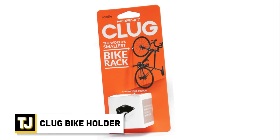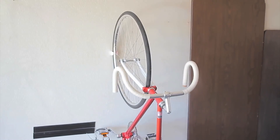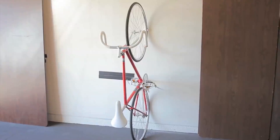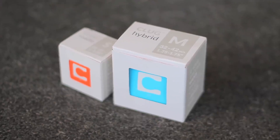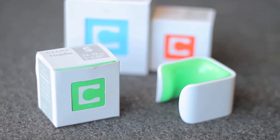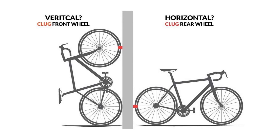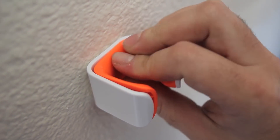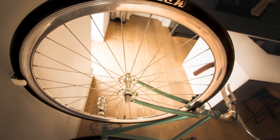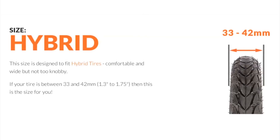Clug Bike Holder — the Clug Bike Holder is a superb storage solution for all bicycles, letting you store your bike wherever you like without taking up any space at all. Traditional bike storage systems tend to be large and unwieldy, but the Clug aims to change that and make storage a cinch. There are three different versions of the Clug, each designed to fit different types of bikes. The Roadie is perfectly suited for road bike tires, which are narrower, fitting tires between 23mm and 32mm.